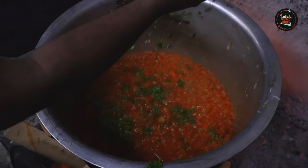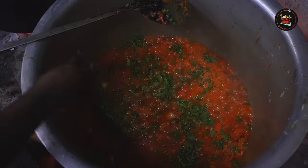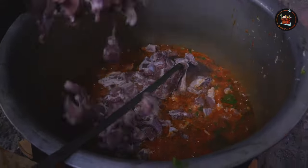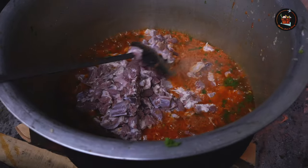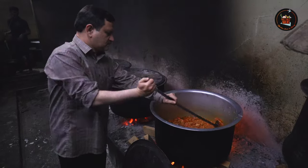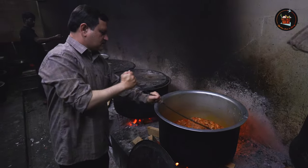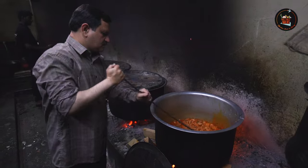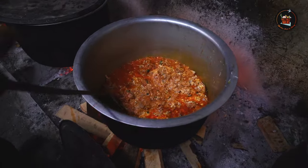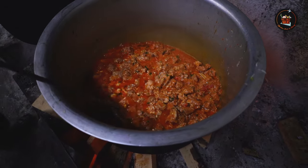A mix of coriander leaves and mint leaves are added to the beautiful gravy. Fresh mutton pieces are added to the vessel — this is from a male goat which is under 10 kgs. The colour of the gravy is basically from the chilli paste and tomatoes. Now goes in homemade set curd, and master cooks the mutton for 20 to 30 minutes.